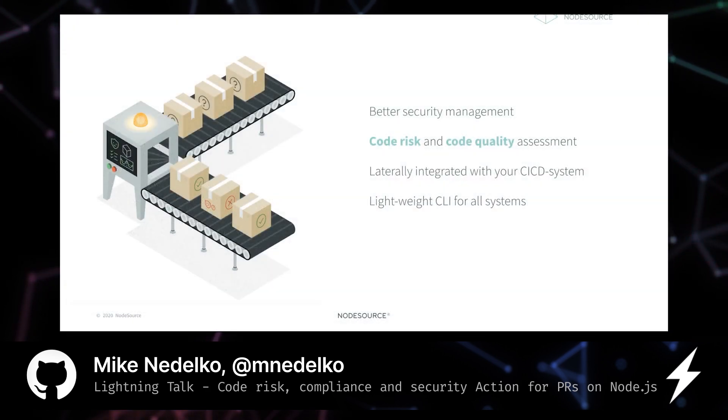This is a new way to consume one of our existing products called Node Certified Modules 2, also known as NCM2, and we would love to hear your thoughts on what we're about to show you.